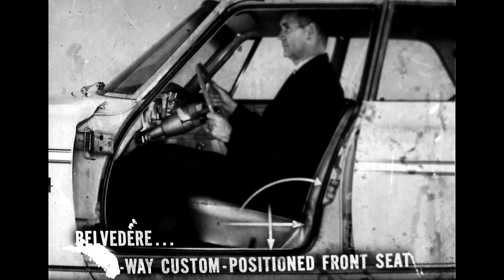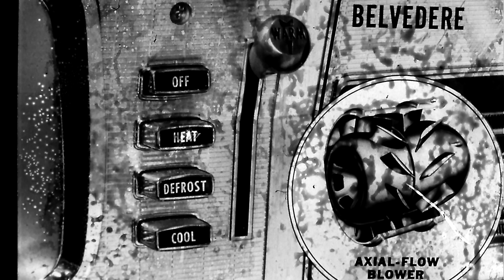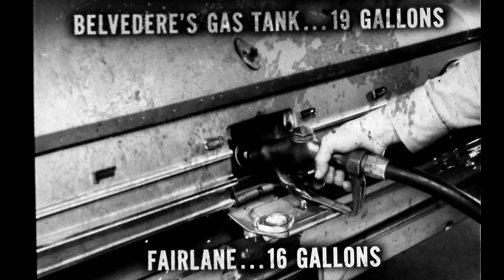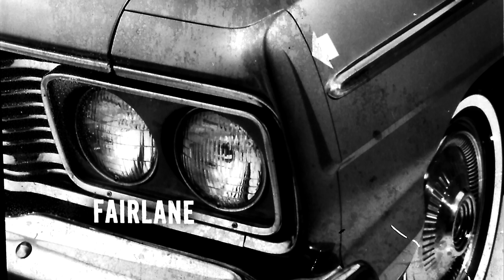Belvedere also offers extra features like the six-way custom-position front seat — the dealer can move the seat back, down, or tilt it to give the driver more legroom, headroom, and a more comfortable seating position. There's Belvedere's axial-flow heater blower for high-speed forced-air cooling and heating even when parked. Belvedere also gets a 13-step dip-and-spray anti-rust protection to preserve its steel body longer — Fairlane's body doesn't get dipped. Belvedere's gas tank holds 19 gallons compared to 16 for Fairlane — that's about 60 extra miles between fill-ups.